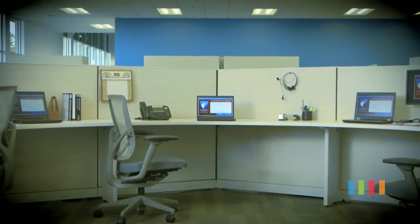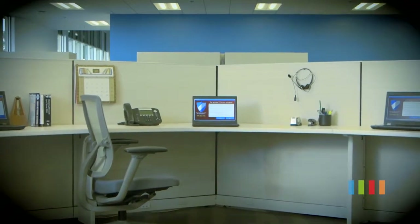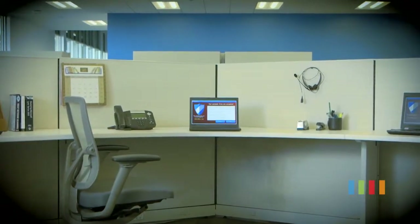This computer is infected with ransomware. A virus has encrypted its files. They're locked until you pay ransom to criminals.